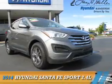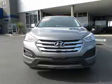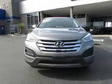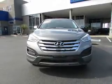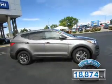Presenting the 2014 Hyundai Santa Fe Sport, it's powered by all-wheel drive, a 2.4-liter four-cylinder engine, and an automatic transmission. With fewer than 20,000 miles, this vehicle has a long road ahead.